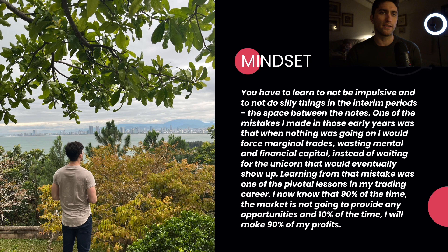Mindset. This is from one of the Market Wizards books by Jack Schwager — I recommend all five, especially Unknown Market Wizards, which is about retail traders who amassed small fortunes. The quote: 'You have to learn to not be impulsive and not do silly things in the interim periods. One of the mistakes I made in early years was forcing marginal trades, wasting mental and financial capital, instead of waiting for the unicorn. I now know that 90% of the time the market provides no opportunities, and 10% of the time I make 90% of the profit.'